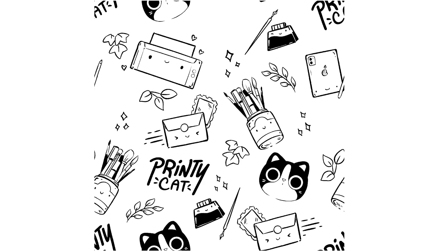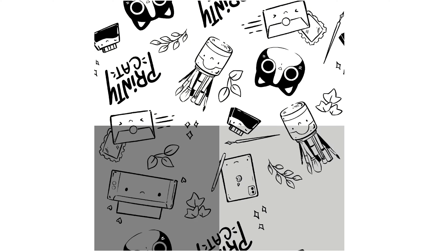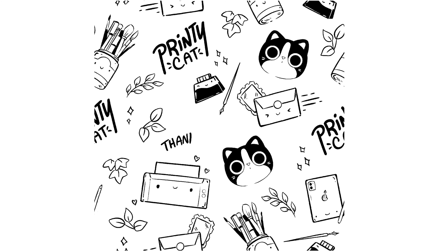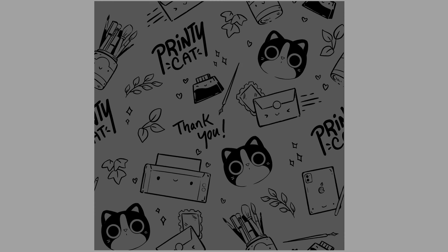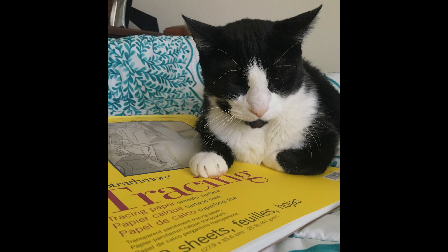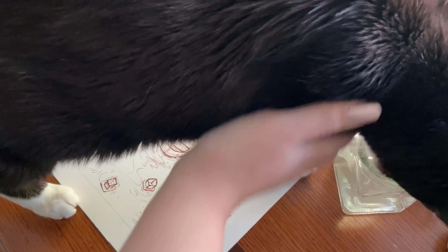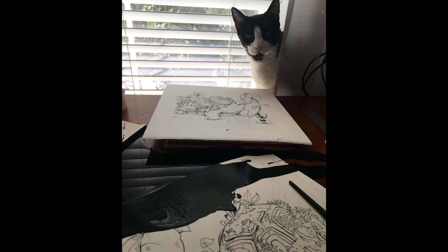I got Milo when I was like nine years old, way before I was really thinking about becoming an artist or taking art very seriously, so he's been there really from the beginning. That's why it was really important that he was a part of the branding of my shop. Milo was always sitting on my desk while I made art - he sat on the work I was doing, he sat on my laptop, he would occasionally drink from my paint water, and he even knocked over an entire bottle of black ink onto a piece I was working on once.